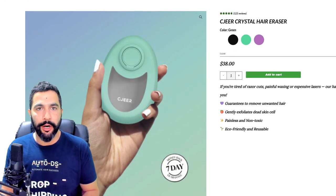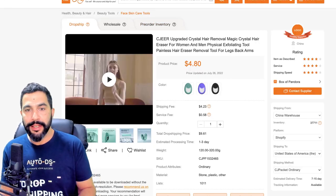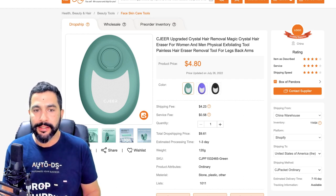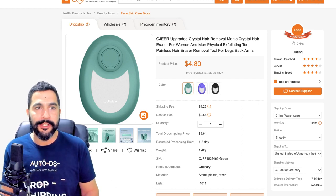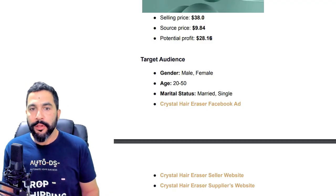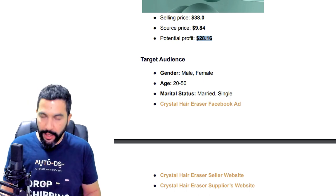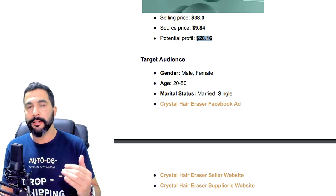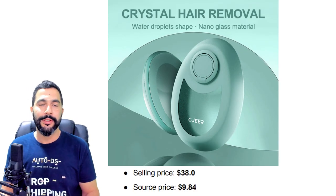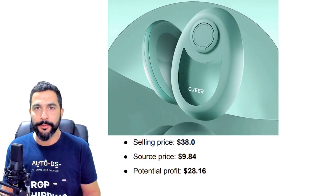The seller is selling the product for $38. Here is that same product on CJ Dropshipping for $4.80. After you add shipping and the service fee, you get to around $9.84, leaving you with a potential profit of $28.16, not including selling channel fees. That is the first trending product you can source cheaply from CJ Dropshipping.